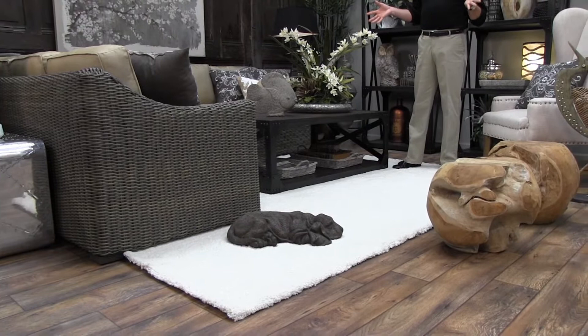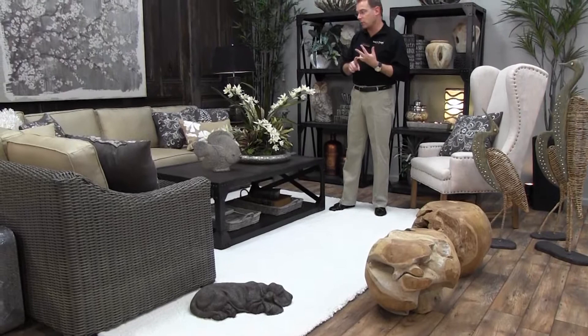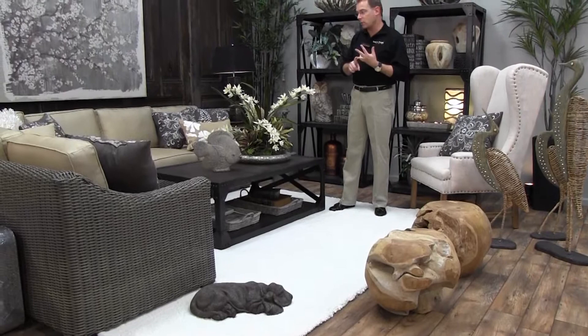You may think that neutrals are boring or blah, but this room gives you a lot of texture — both surface texture and fabric texture — which makes everything feel warm and provides a lot of design interest.